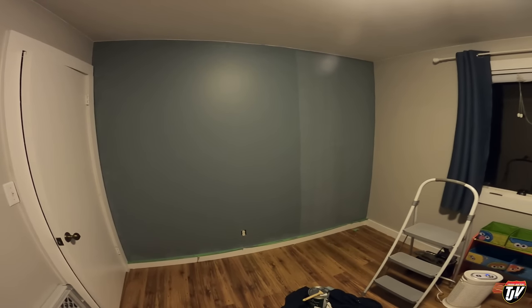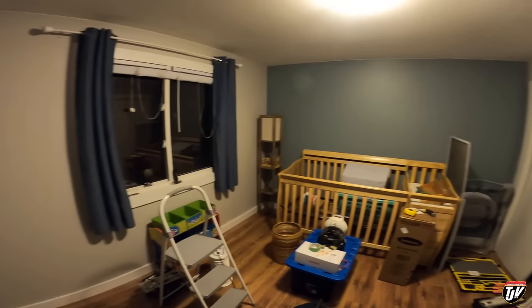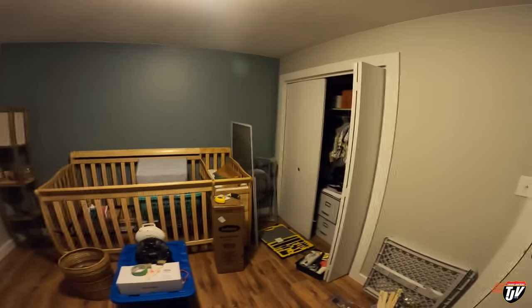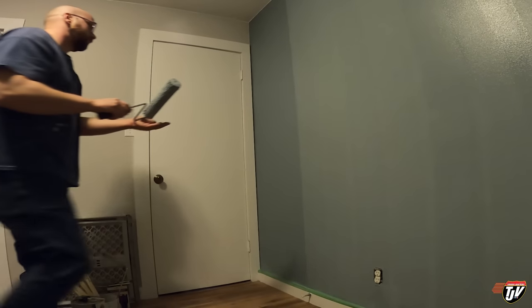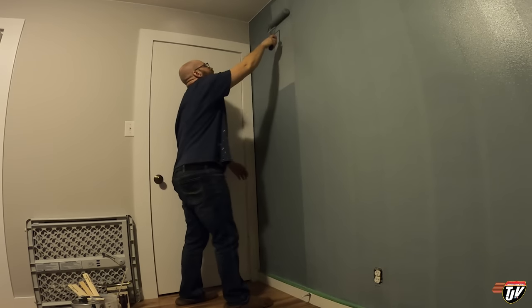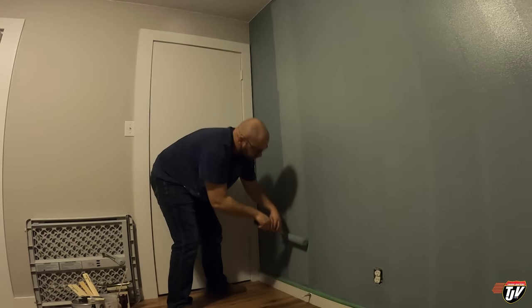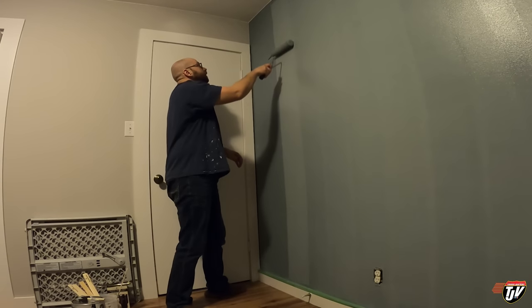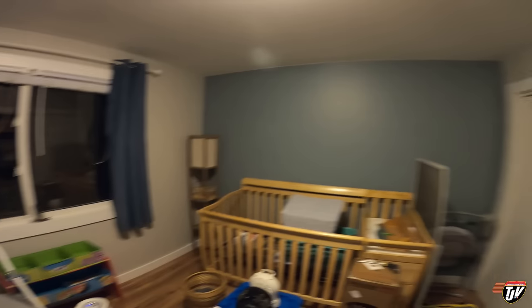There you go — a wider angle shot. It's hard to show the whole wall. The whole room is getting there. Now we wait for it to dry, and when it's finished it'll look just like that.